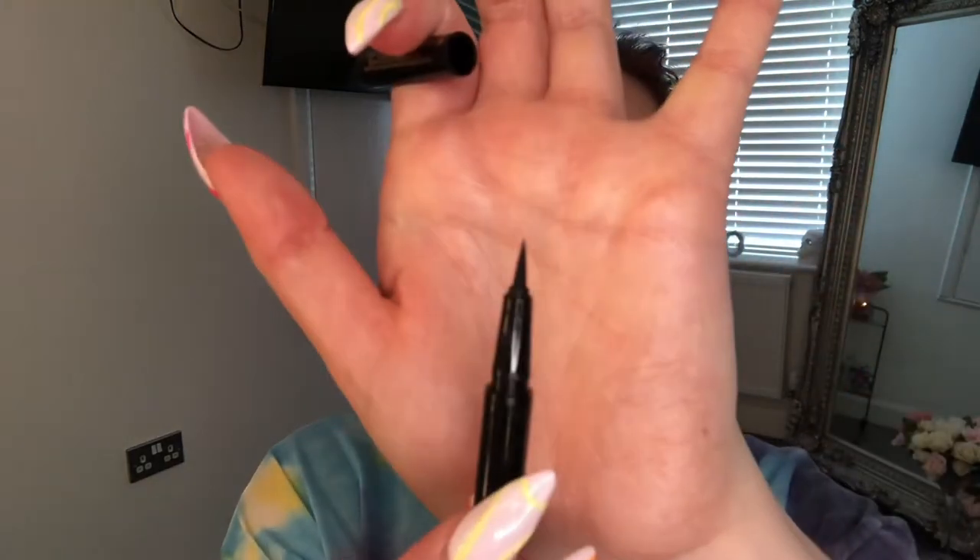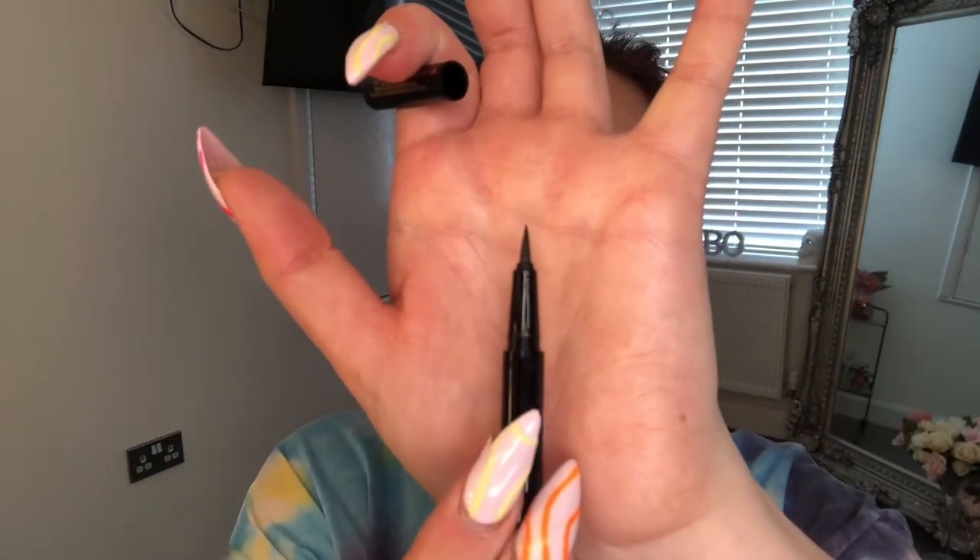So this is the brow pen. It's a proper pen — basically an actual pen with a nib. This one is in dark brown and it's for creating hair strokes. When you give it a good shake, there's a little ball in there which helps move around the product within the tube. Give it a good shake before you use anything like this.